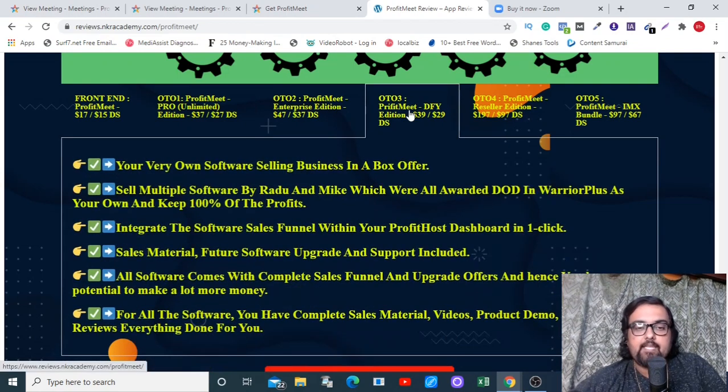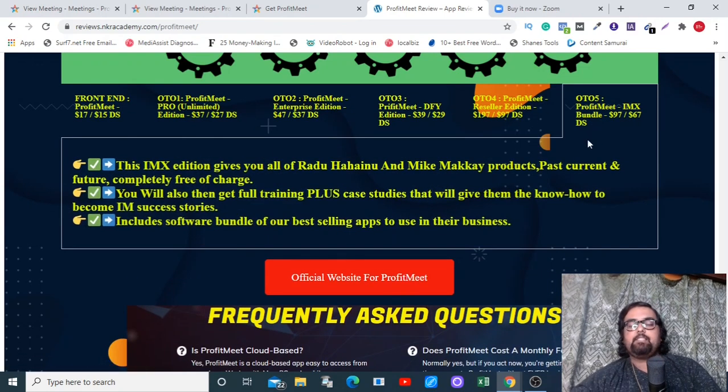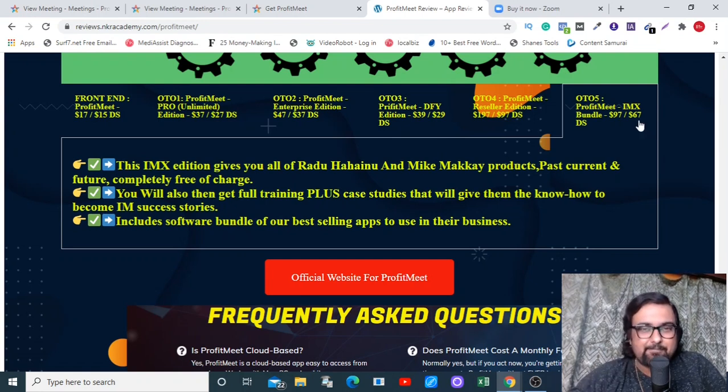The Done-For-You edition has everything done for you, including a high-ticket promotion attached to the webinar, and at $29 on the downsell it's a good pickup. Then there's the Reseller License at $97 on the downsell, and the IMX Bundle — their internet marketing software bundle including all softwares released to date plus all future softwares — available at $67 on the downsell.